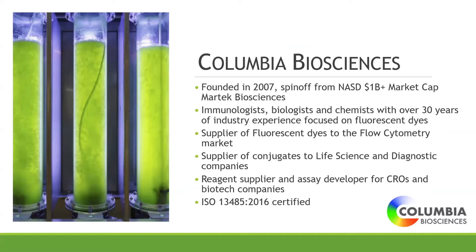The company is interesting because it really combines all the life sciences — physics, biology, and chemistry. You're working on the physics of light and energy transfer, microbiology, microalgal biology, and immunology, and the chemistry of stabilizing and conjugating proteins. We supply fluorescent dyes to the flow cytometry market, conjugates to the diagnostic market, and we're ISO certified. We're also doing some current work on COVID-19.